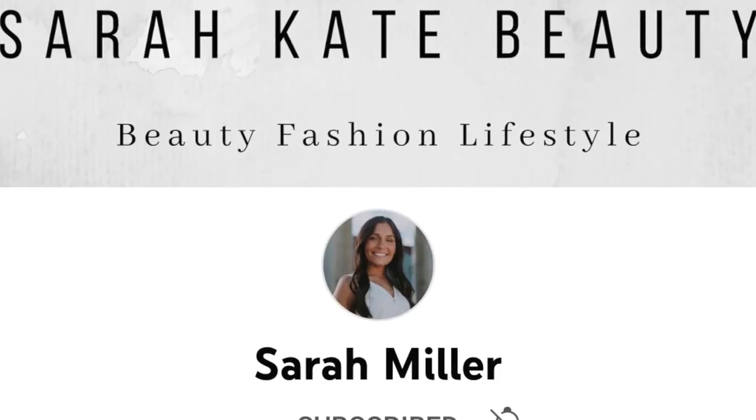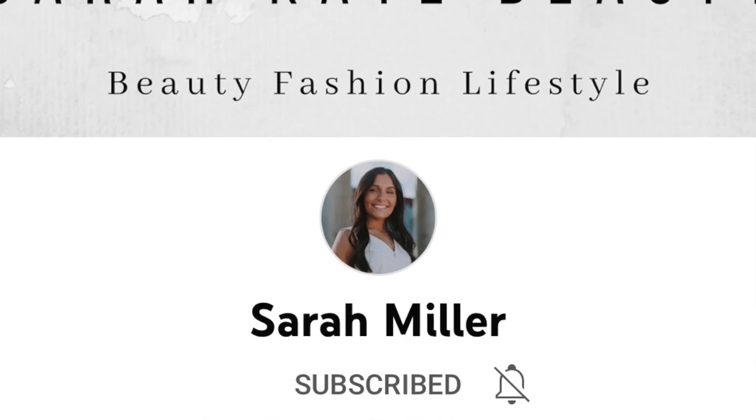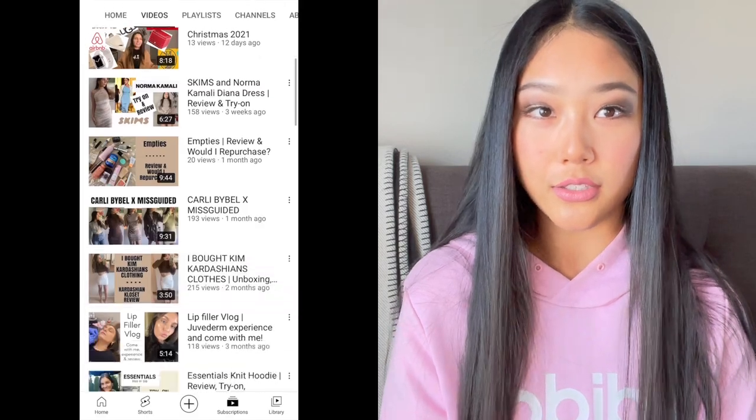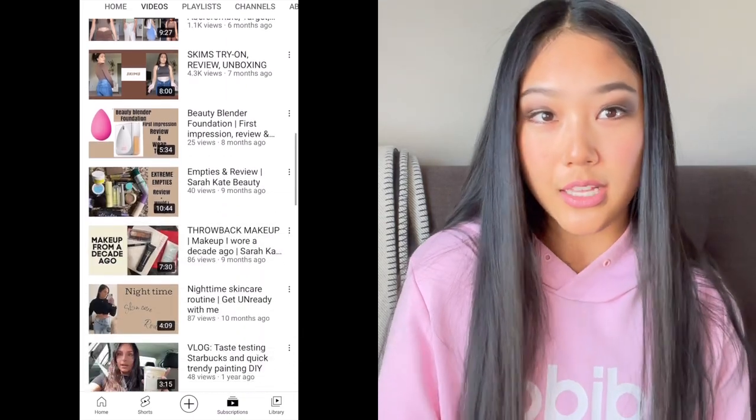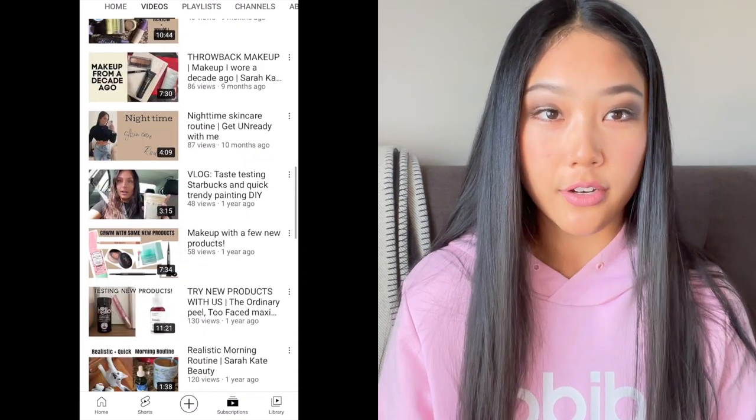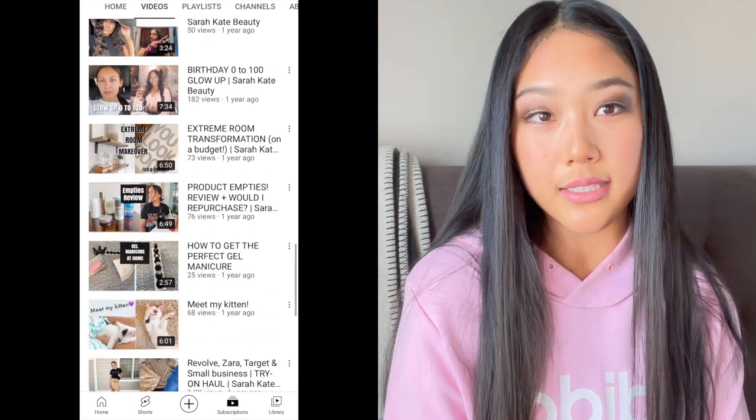I also want to shout out Sarah Miller — you can search her channel, Sarah Kate Beauty. Her uploads are very similar to mine; she covers beauty, fashion, and lifestyle, and she's into luxury items. A lot of her videos cover reviews on beauty products, hauls, and try-ons, so if you like watching my content I'm sure you'll enjoy hers. Go over to her channel and subscribe.